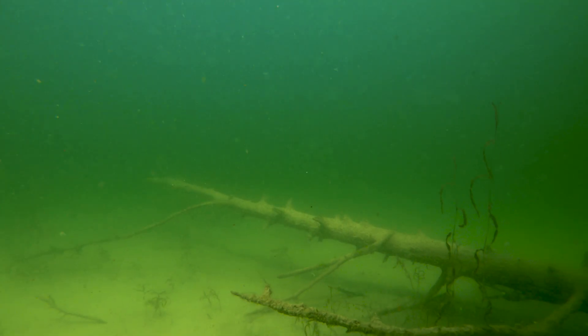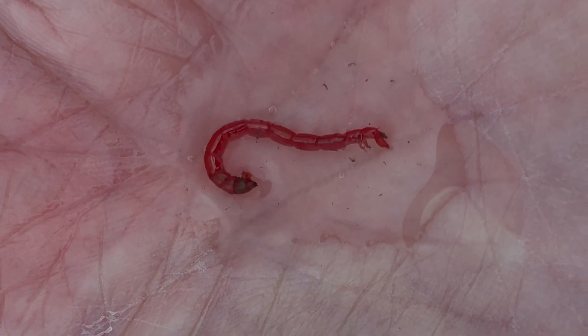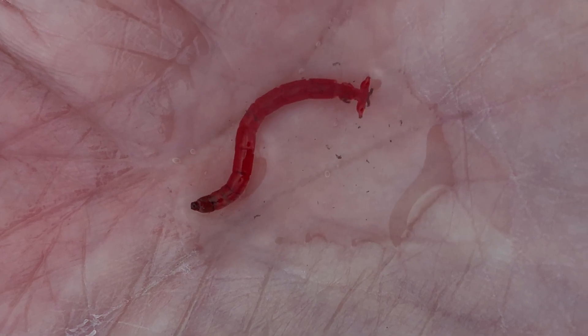The chironomid life cycle begins with larvae living at the bottom of the lake in the benthic matter — in the silt, the marl, the mud. Chironomid larvae are worm-like and segmented, with little tiny prolegs at the front end and at the posterior end, the tip of their abdomen.